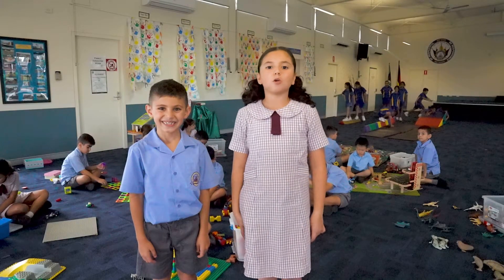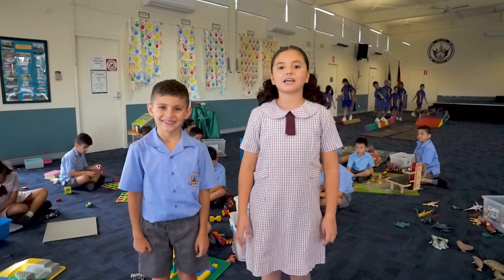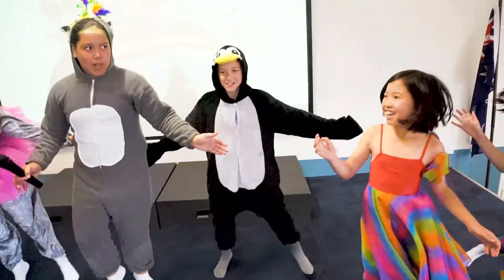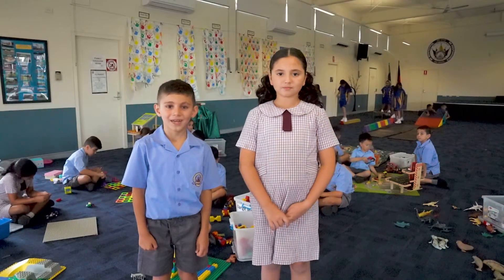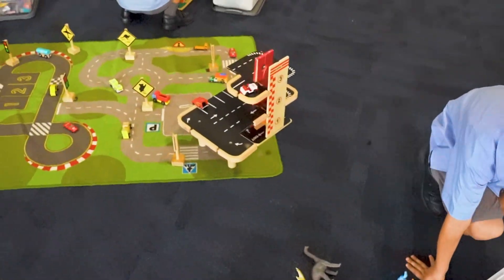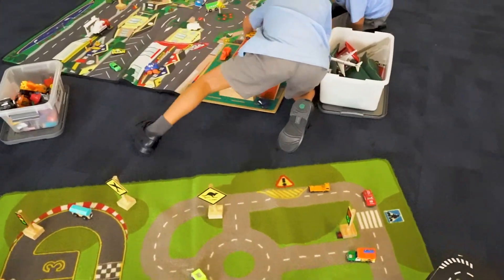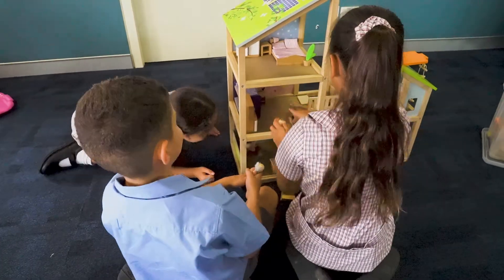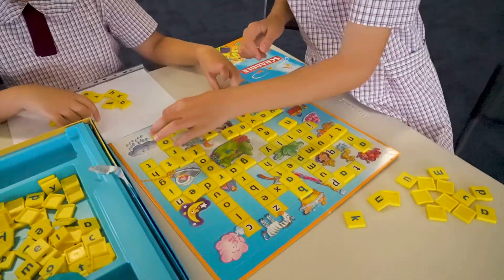This is our school hall where we gather for assemblies and have a variety of activities such as gymnastics, drama and musicals. We also use the hall for passive play. We have lots of play equipment to choose from including Lego, puzzles, dollhouses, arts and crafts, trains and board games.